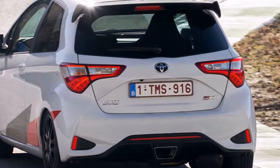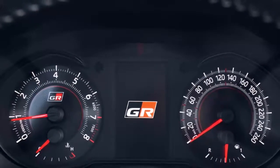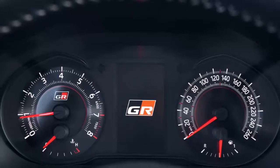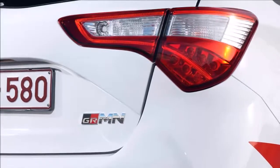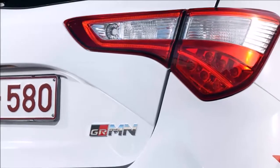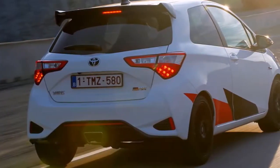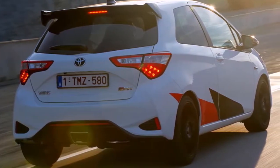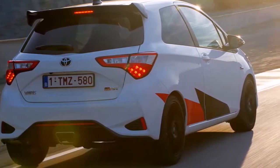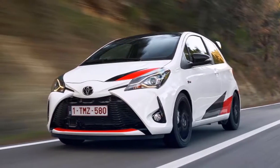The Yaris comes with strong credentials, including a supercharged engine, mechanical limited-slip diff, and a chassis honed at the Nürburgring. If that sounds special, so is the price. At £26,295, the GRMN costs twice as much as a basic 1.0-litre Yaris and nearly £3,000 more than the excellent Peugeot 208 GTI. Has Toyota done enough to claim the hot hatch crown?